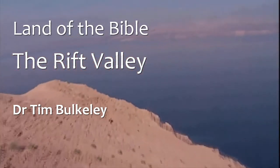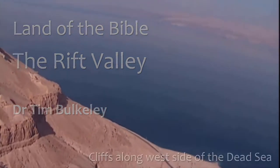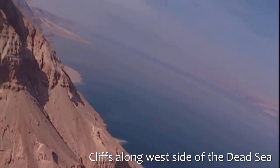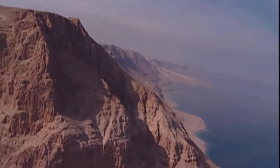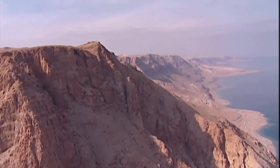Land of the Bible — the Rift Valley. Here we are flying in the helicopter over the edge of the cliffs that bound the western side of the Dead Sea. You can see from this shot how steep and sharp is the final drop into the Dead Sea. You can also see how dry it is.